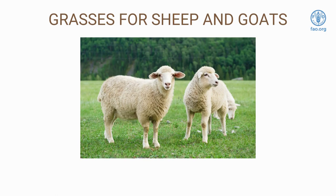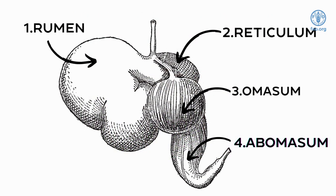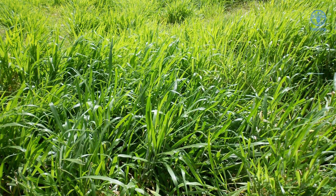Goat and sheep are ruminants with a four compartment stomach that is made primarily to digest grasses and forages and convert them into energy products for ruminants. The diet should consist of at least 60% grass or forage. Some of the varieties commonly found and used in the tropics will be discussed.